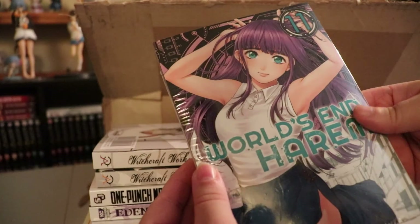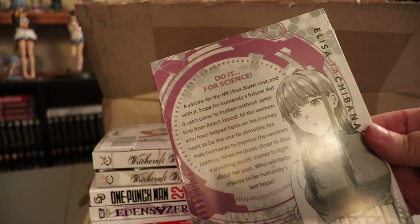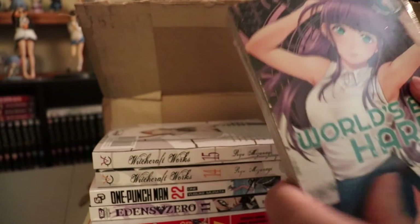And then for the final two things, we have Worlds End Harem, Volume 11. So there's that.